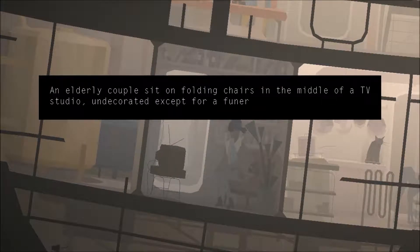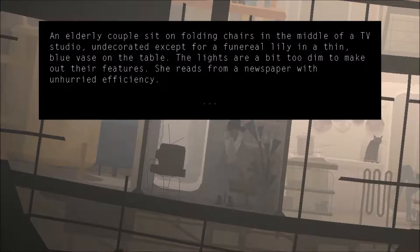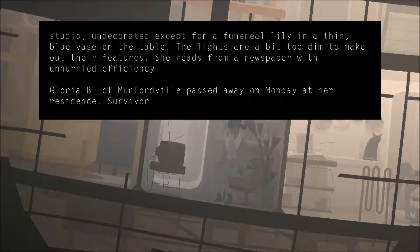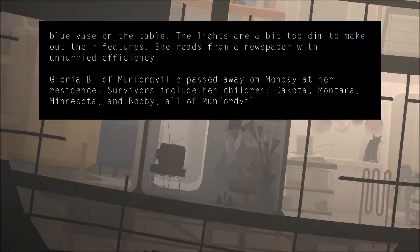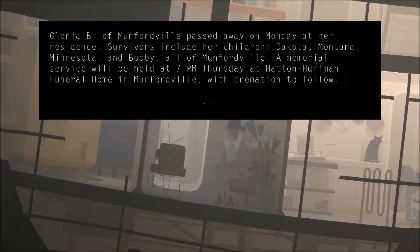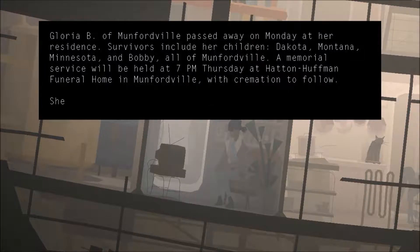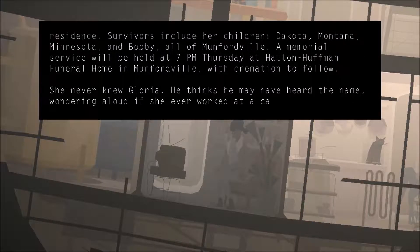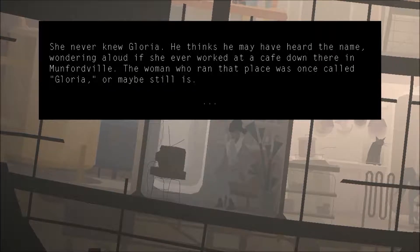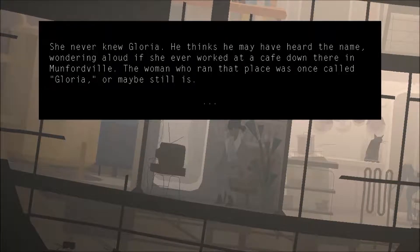Another couple sits on folding chairs in the middle of a TV studio. The lights are a bit too dim to make out their features. She reads her newspaper with an unhurried efficiency. Gloria B. of Mumfordville passed away on Monday at her residence. Survivors include her children: Dakota, Montana, Minnesota, and Bali, all of Mumfordville. A memorial service will be held at 7 p.m. Thursday at Hatton-Huffman Funeral Home in Mumfordville, with cremation to follow. She never knew Gloria. He thinks he may have heard the name — wondering aloud if she ever worked at a cafe down there in Mumfordville.